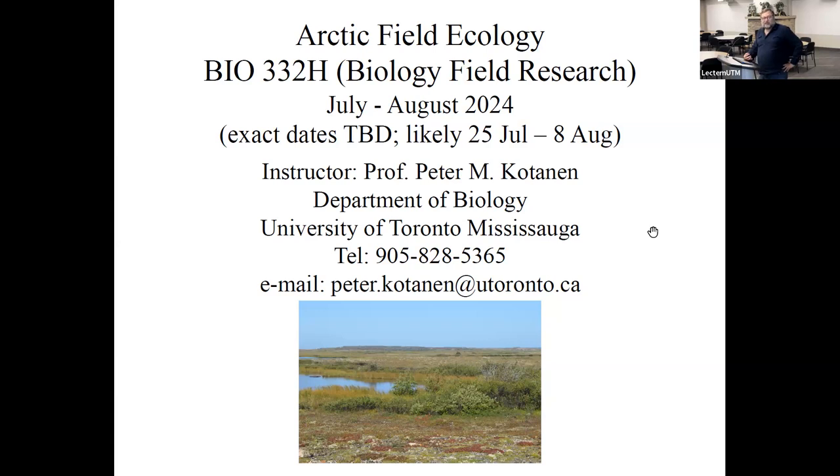Unofficially we call it Arctic Field Ecology. It's going to be offered in July and August of this year. We don't know the exact dates yet — I've requested July 25th to August 8th, so hopefully we'll confirm that before too long. I'm Professor Cotin, instructor in the Department of Biology. We're going to make both the recording of this talk and my slides available online.